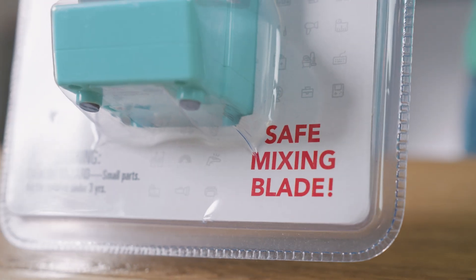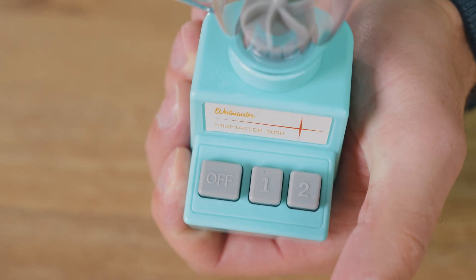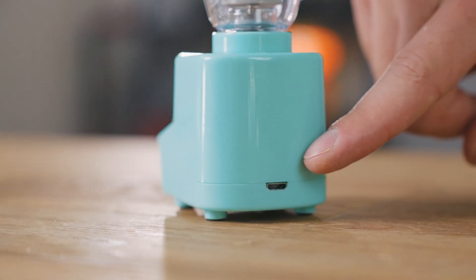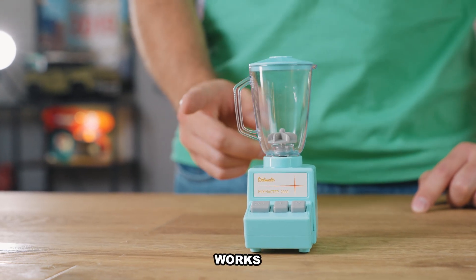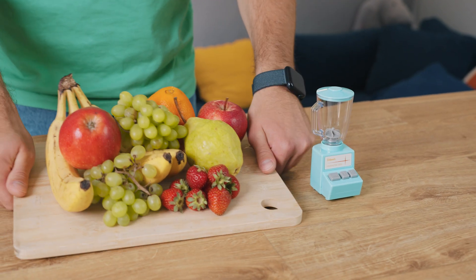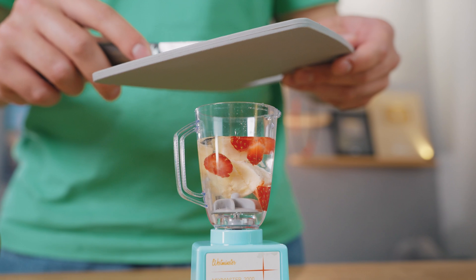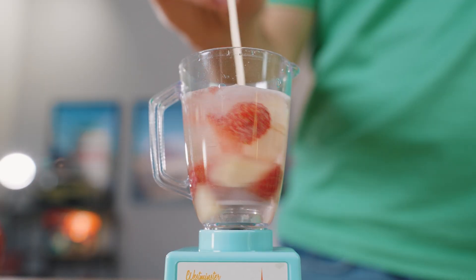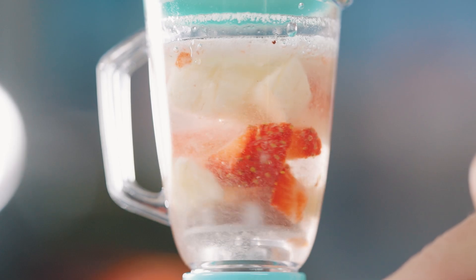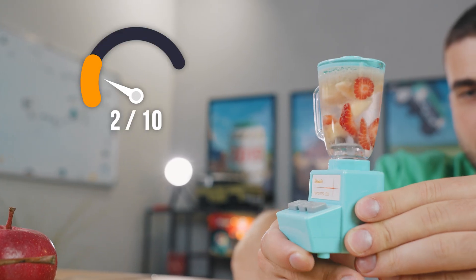It's very hard to believe a tiny blender like this could actually work, but visually it checks all the boxes — you've got a cup, a lid, and even two speed settings. It runs on two standard batteries or via cable. The blender does spin, but just because it turns doesn't mean it actually works. A real blender is supposed to chop stuff or at least mix things well, so we added water, finely chopped fruit, and started at speed one — it barely moves. Speed two makes it spin faster, but that's all. Being tiny isn't an excuse, so this one definitely doesn't earn a good score.